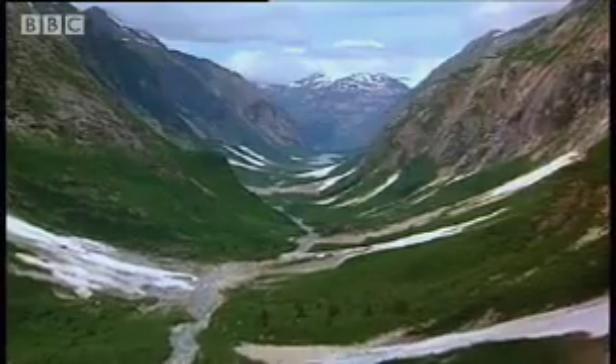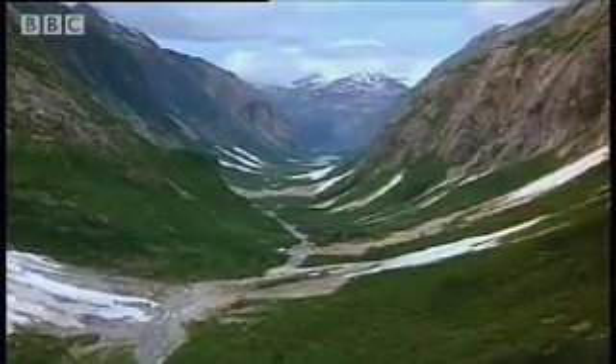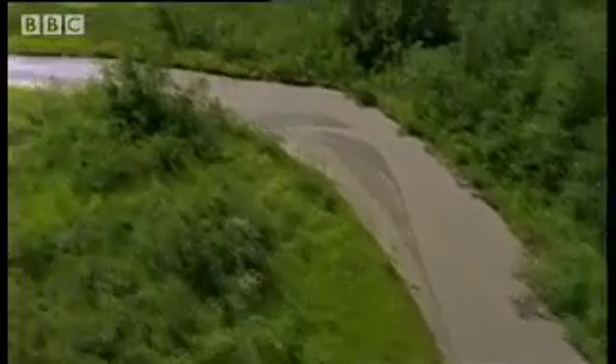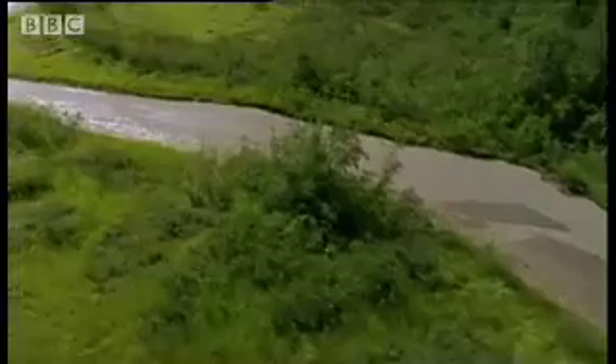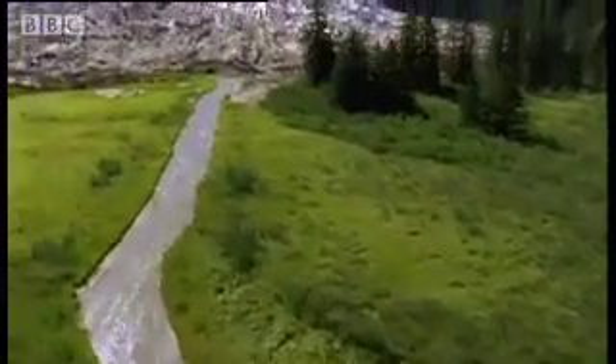As the great melt began, grazers and meat-eaters alike were faced with massive change. Vast areas of land were transformed, gradually reviving after hundreds of thousands of years buried under the ice.